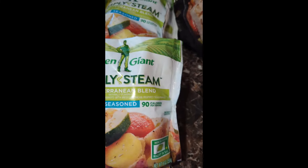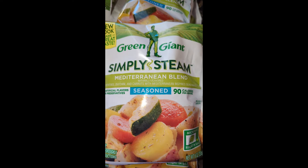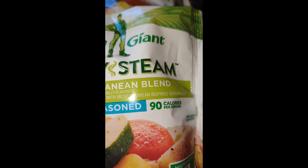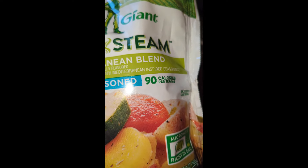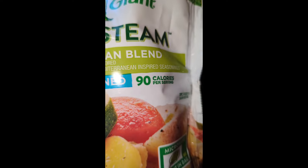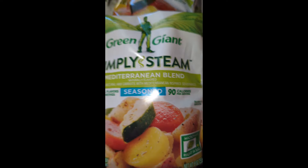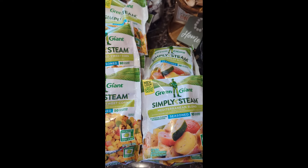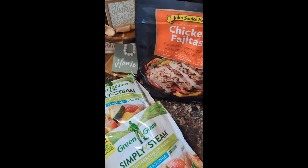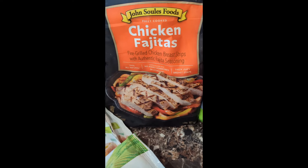Somebody asked me about this one — my Mediterranean blend. It's 90 calories and it says potatoes, zucchini, and carrots with Mediterranean-inspired seasonings. It's like a buttery, creamy kind of thing.